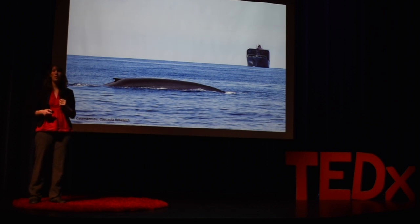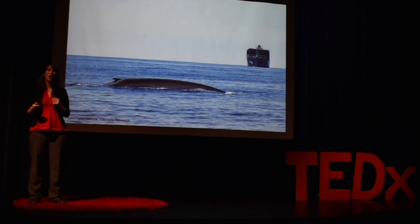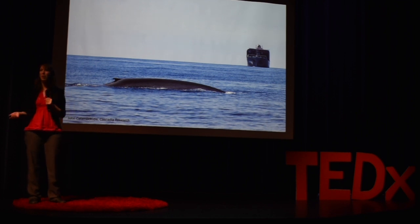At the National Oceanic and Atmospheric Administration, I'm working with colleagues and a number of other partners to try to reduce the threat of ship strikes to blue whales along the U.S. west coast, where ship strikes are the number one cause of mortality for this endangered species. But one of the big challenges is that we can't protect the whales from ships if we don't know where the whales are.